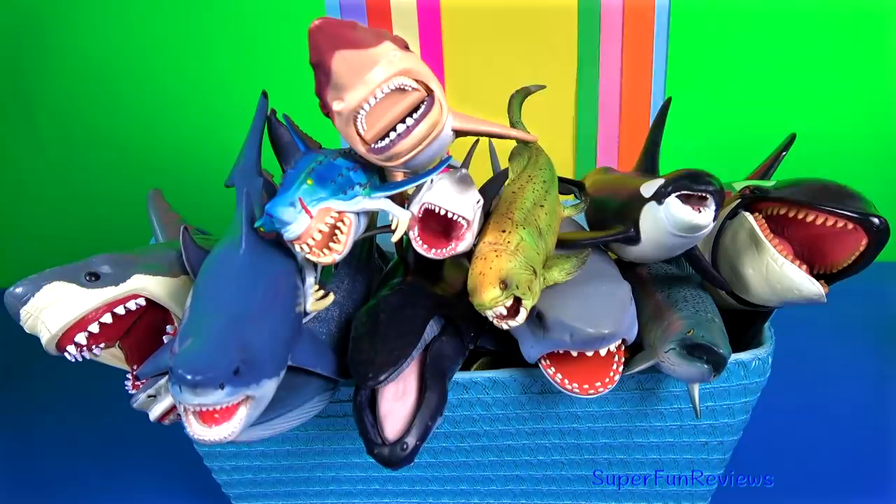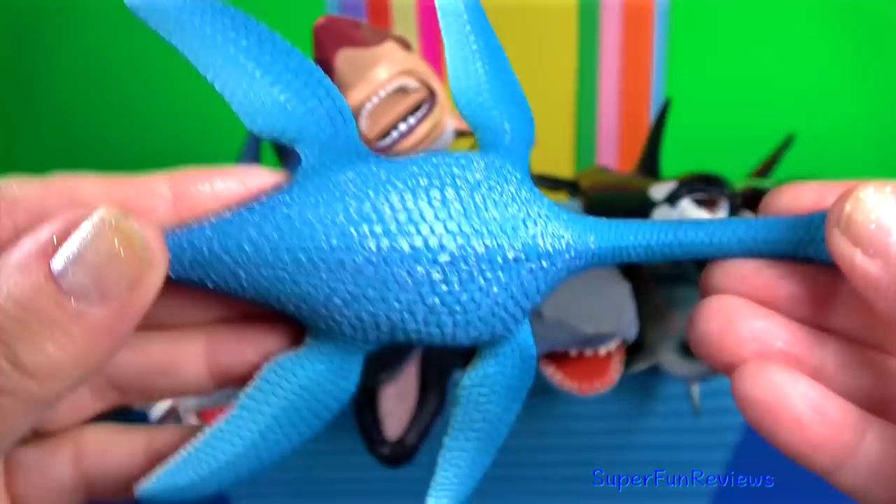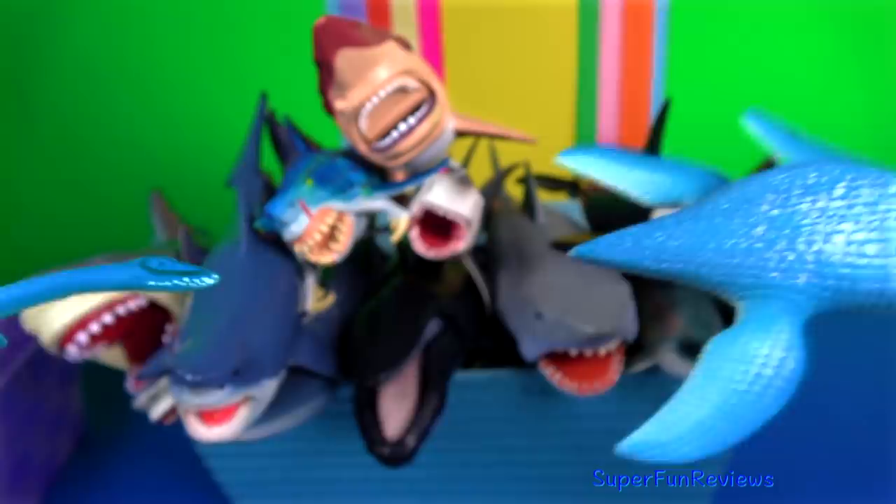Plesiosaurus is an extinct marine reptile. Compared to other plesiosaur genera, Plesiosaurus has a smaller head.